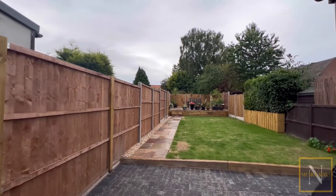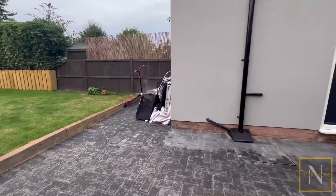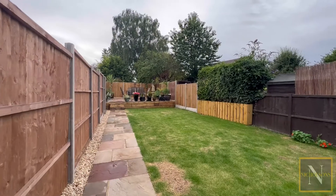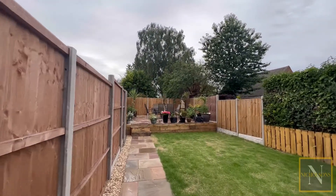Outside is a beautiful enclosed rear garden with a paved patio seating area, lawn, and a path with steps leading to a further paved patio seating area.